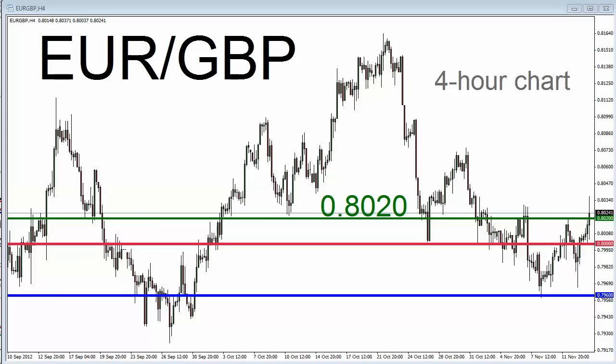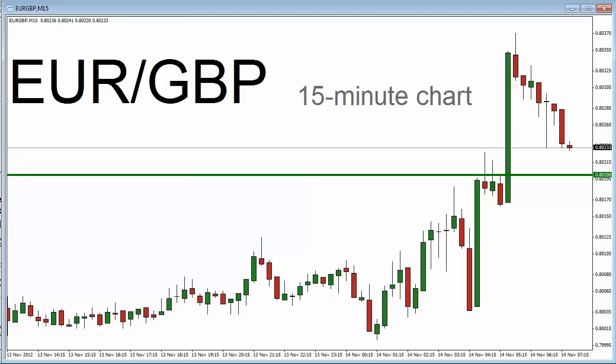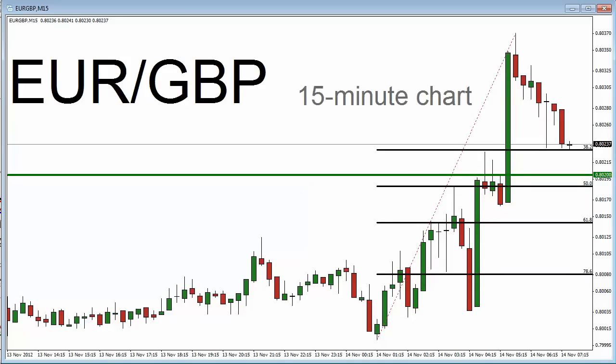Let's get down to a shorter-term time frame and look at a potential trade opportunity. Here's a 15-minute chart for the euro-pound. I've got that 80.20 level again identified by a green line. The opportunity is to go long at or near the 80.20 level. You could also do a FIB study of the move up from today's low to the high thus far around 80.37. The 38.2% FIB — we're near that now. The 50% FIB of that move up is just below the 80.20 level, represented by the horizontal green line. A 50% FIB is very common and popular amongst traders who use FIB levels.